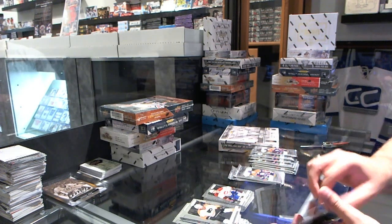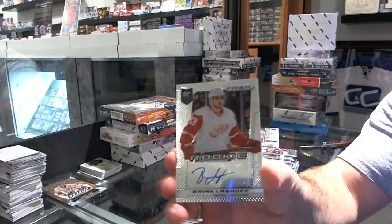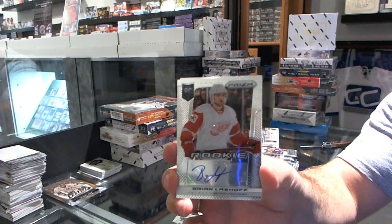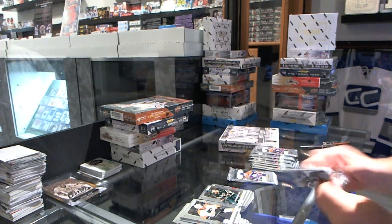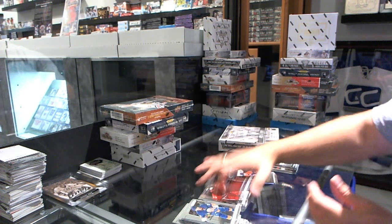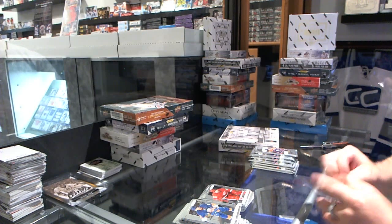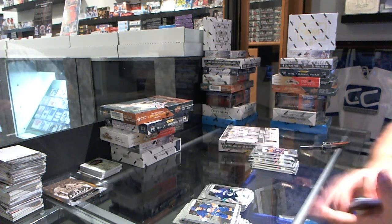We've got an autograph rookie for the Detroit Red Wings — Brian Lashoff. Autograph Brian Lashoff, and for the Minnesota Wild — Johan Larson. Detroit Red Wings, Brian Lashoff rookie. Vancouver Canucks — Joe Canada.